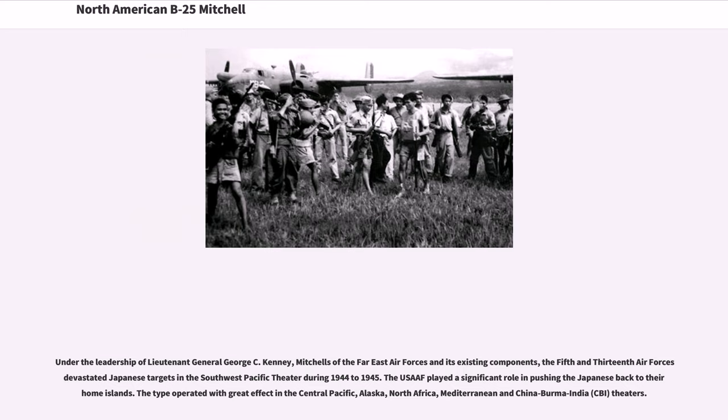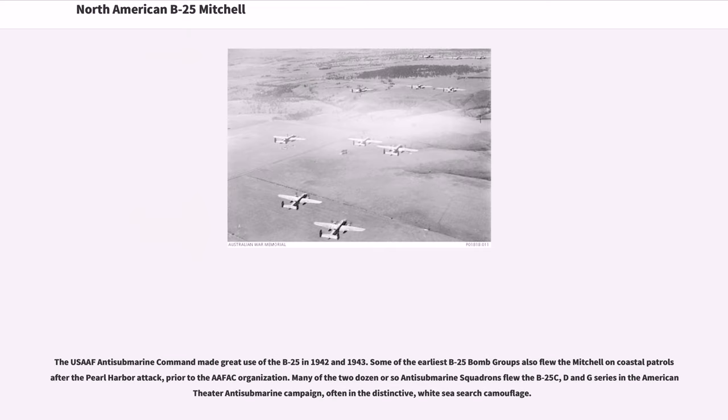The USAF played a significant role in pushing the Japanese back to their home islands. The type operated with great effect in the Central Pacific, Alaska, North Africa, Mediterranean and China-Burma-India theaters. The USAF Anti-Submarine Command made great use of the B-25 in 1942 and 1943. Some of the earliest B-25 bomb groups flew the Mitchell on coastal patrols after the Pearl Harbor attack. Many of the anti-submarine squadrons flew the B-25C, D and G series in the American Theater Anti-Submarine Campaign, often in the distinctive White Sea Search camouflage.